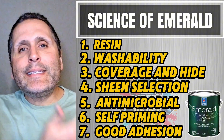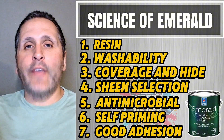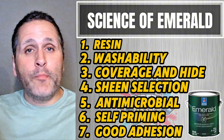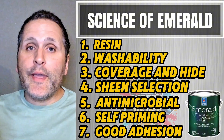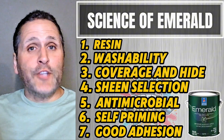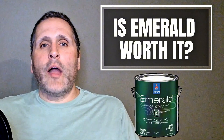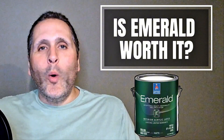As we consider all the main points we just talked about, my hope is that you'll have a better appreciation for what actually goes into the can. So the next time you go to Sherwin-Williams and look at the price, the question is: is Emerald truly worth it? Please hit the subscribe button and let us know in the comments below. We'll see you next time.